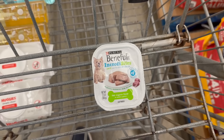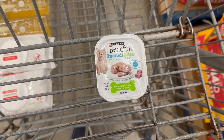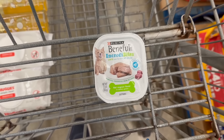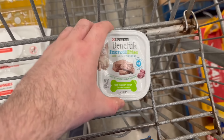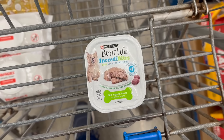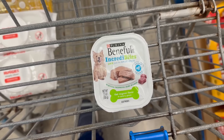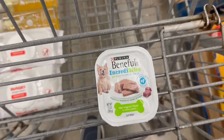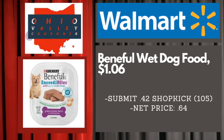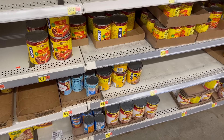Another awesome deal here on the Beneful wet dog food. We were getting these cheaper a couple of weeks ago when we had the Ibotta offer, but even with just the Shopkick that came back this is still a phenomenal deal. The Beneful is $1.06 over at Walmart. We have a rebate on Shopkick for 105 kicks back between bite and scans — that's 42 cents — so after that it makes it 64 cents. Really great deal.